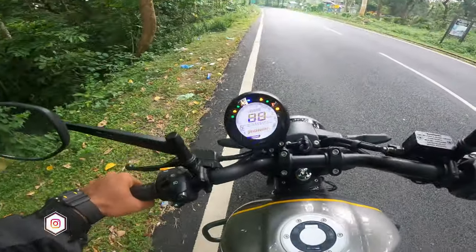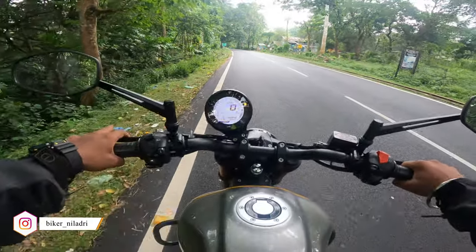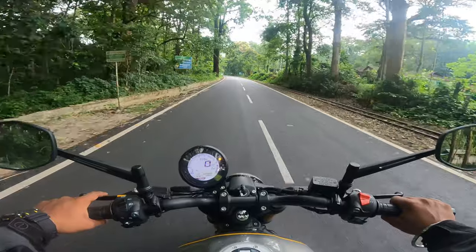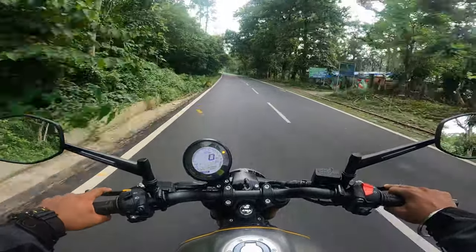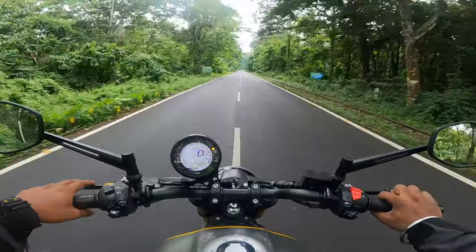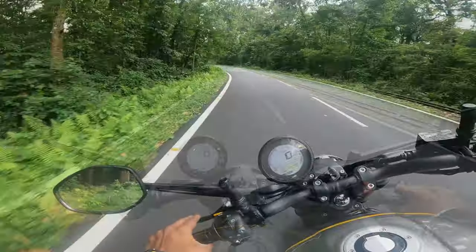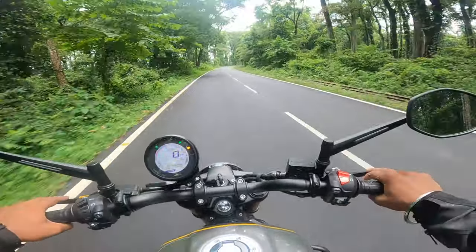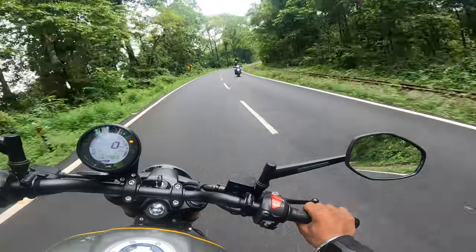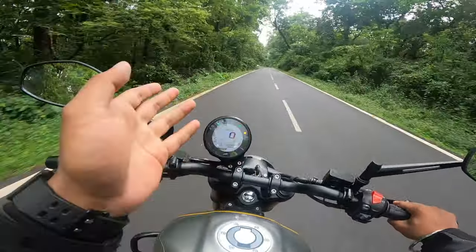So this is the TVS Ronin. Let's see how is the performance. It's very easy cruising and it's very nimble.